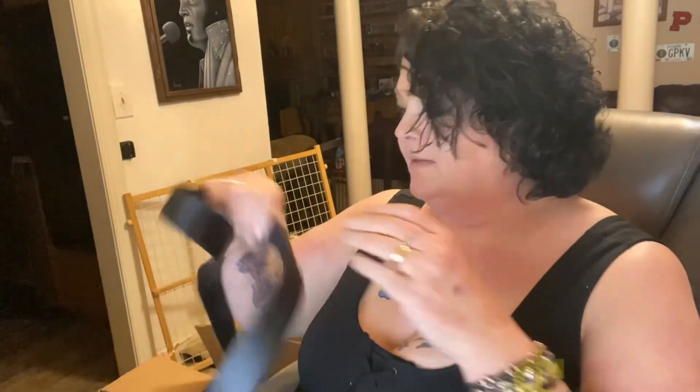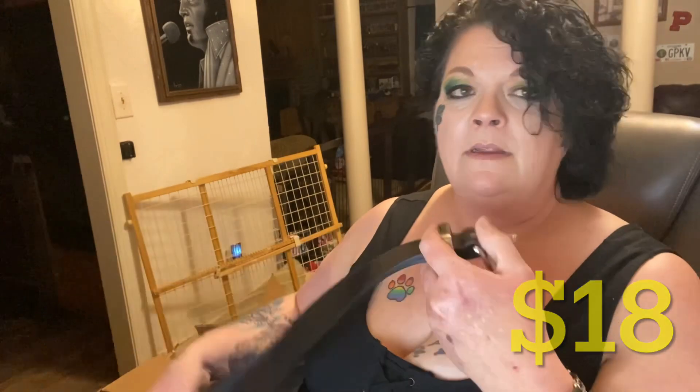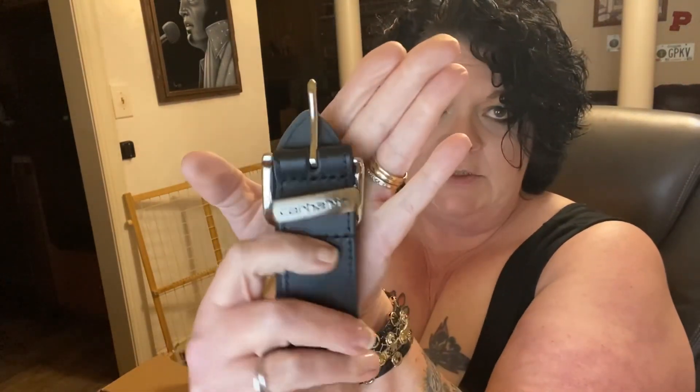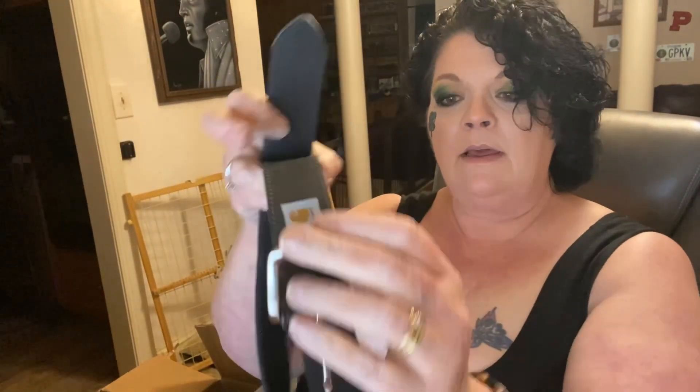We've got a pair of belts — they're not really a pair, but let me show you. How's it look? Looking good. Anyway, a leather Carhartt belt — it's got the tag on the inside. This one is brown, the other one was black. Very nice.